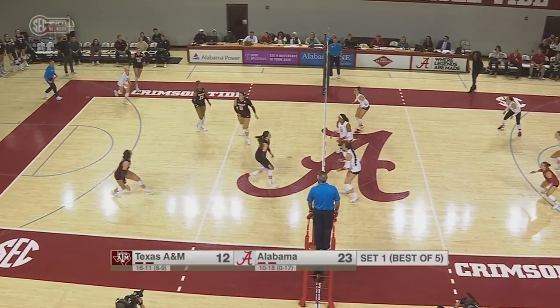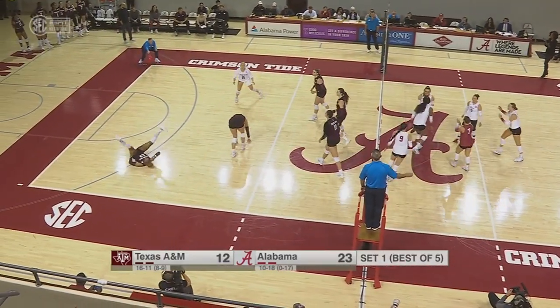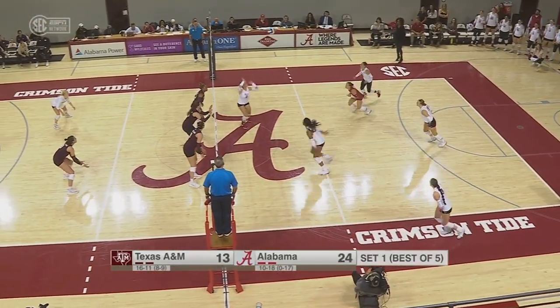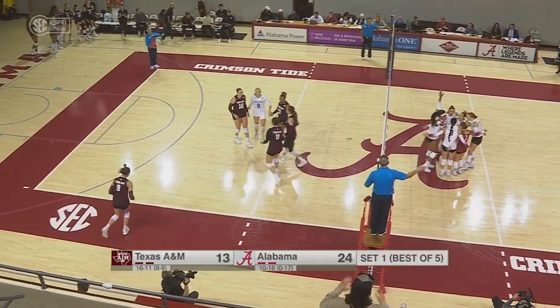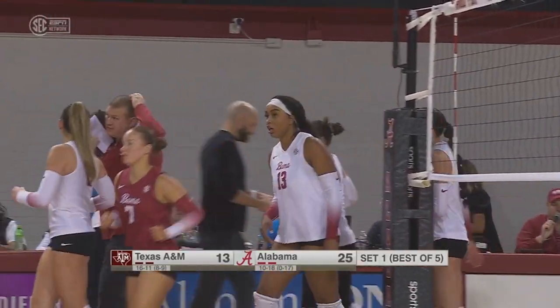Another strong serve by Alabama. Wells, set point, Crimson Tide. Missed just a little line. Jacobs, and that was off the hands. Alabama with a resounding first set victory over Texas A&M.